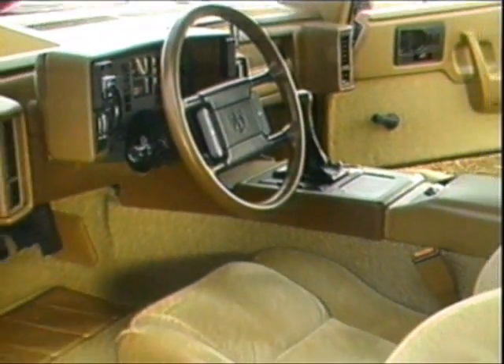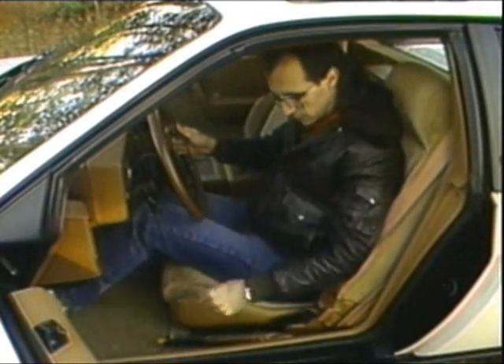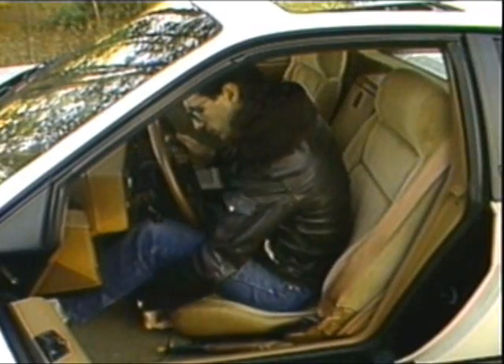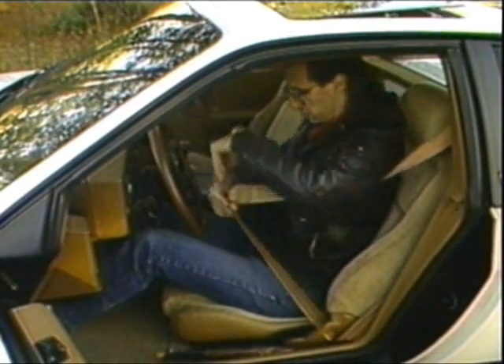Otherwise, the interior of the plain-Jane Fiero is much as before. You sit very low with your legs pretty much straight out in front of you. You step over the parking brake that remains lowered even when engaged. The seat could use more side bolster support to keep you in place during fast turns — some of our drivers had to wedge a knee against the door to keep from sliding around.